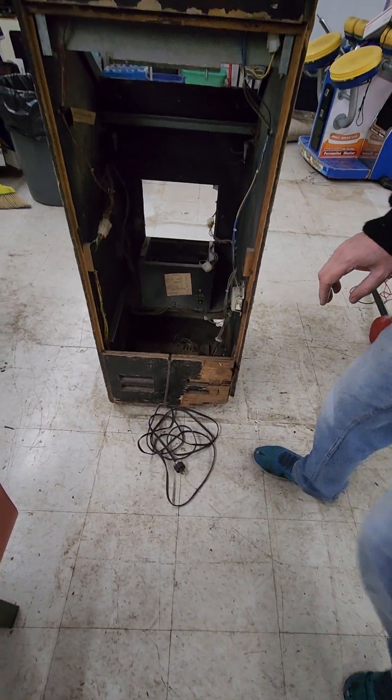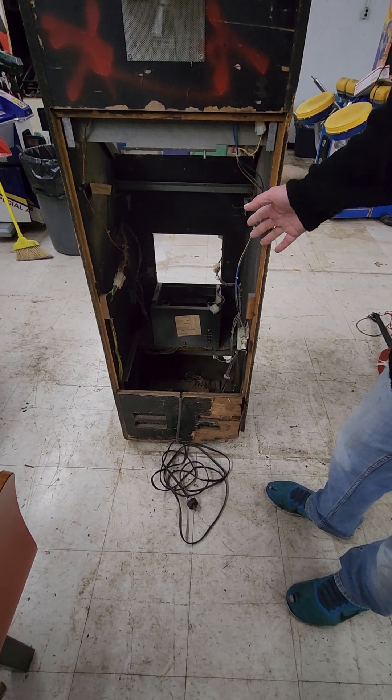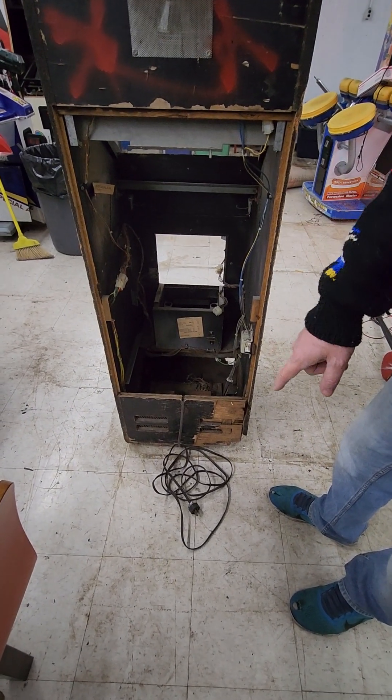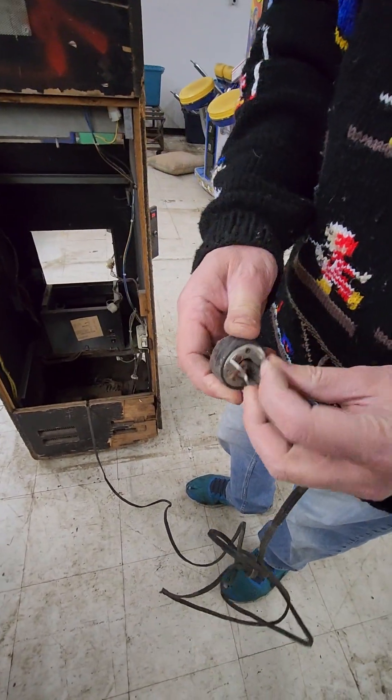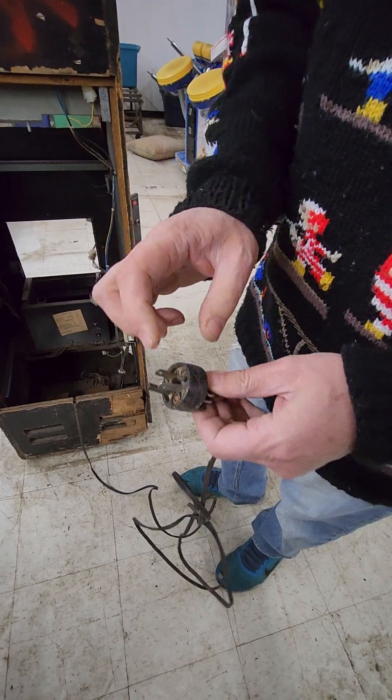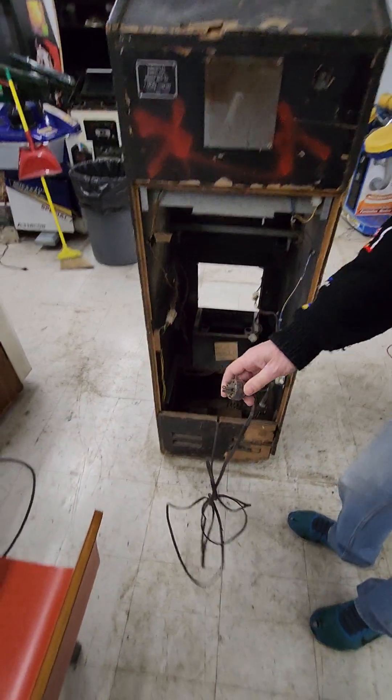I didn't even plug this in — what's there to plug in? The only thing to test is the transformers. But the plug is in really bad shape, it's coming apart. I tried to screw it back together but it's really bad shape. So don't buy this for the plug.